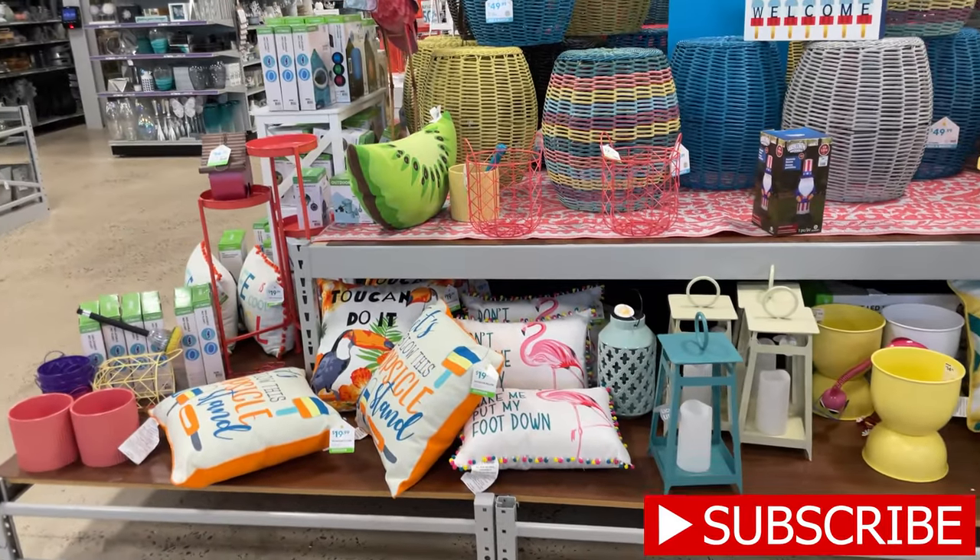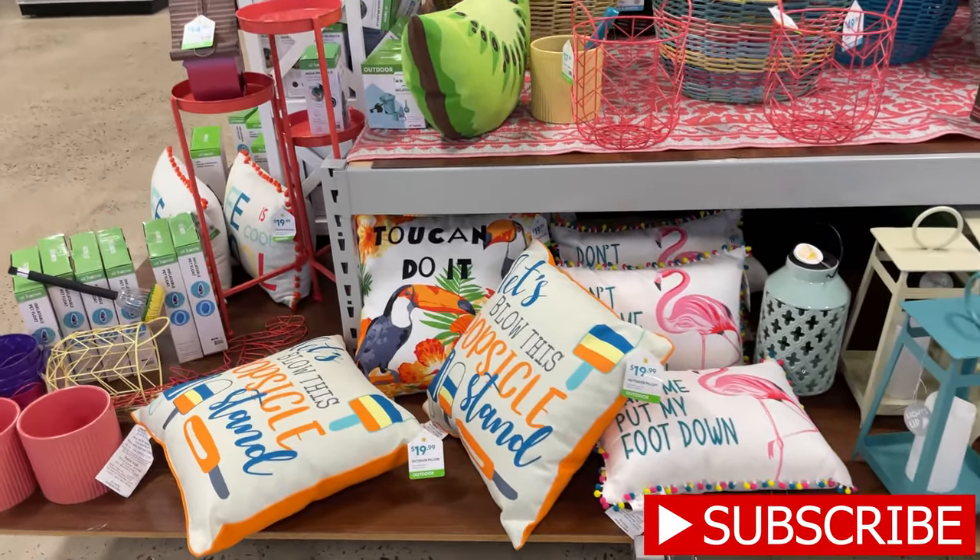Hey everybody, welcome back to my channel! Today I'm at home and I'm gonna check out to see what kind of stuff they have, so let's get to it. Look at all these fun beach patio items they have - these pillows for $20 and these lanterns.